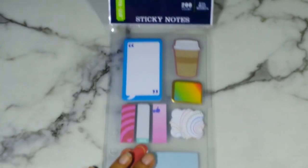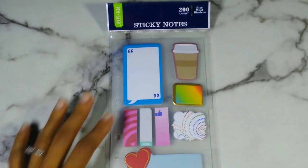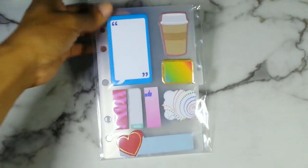And then the last set is this one here that comes with 200. I'm not going to lie — the only reason why I got this set was because of the coffee cup. Simple as that. The coffee cup sold me. But it does also have the gold foiling on it.